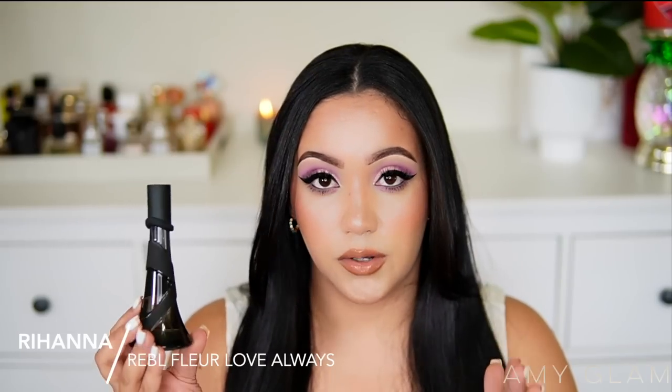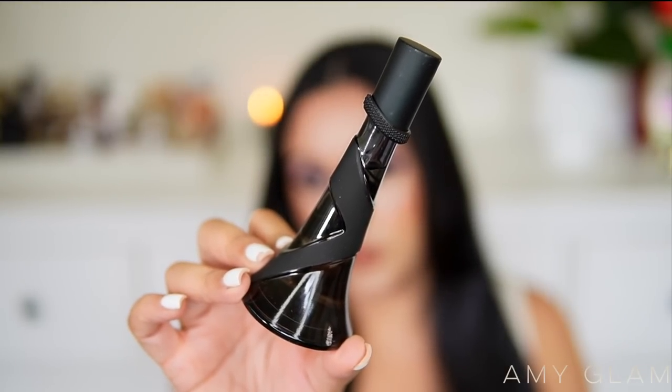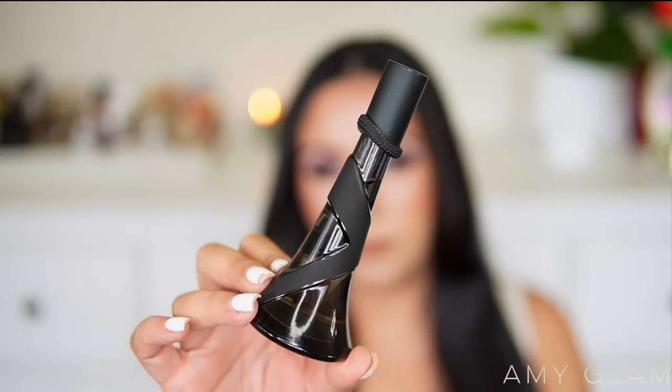Next I'm getting rid of Rihanna's Rebel Fleur Love Always, the flanker to Rebel Fleur. I think it smells much better than the original — it's smoother, more creamy, and just done way better — but it's still not a fragrance for me. I kept forcing myself to wear it, and I think a lot of fragrance lovers can relate: we always try to find the good in fragrances and make excuses to keep them. I just want to keep fragrances I go crazy over, and this isn't that.